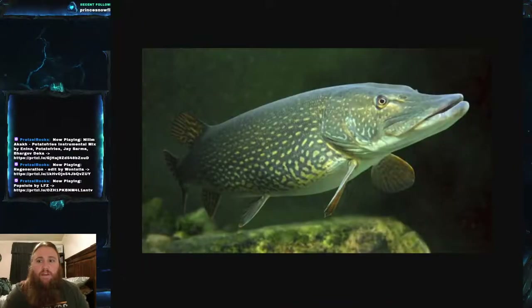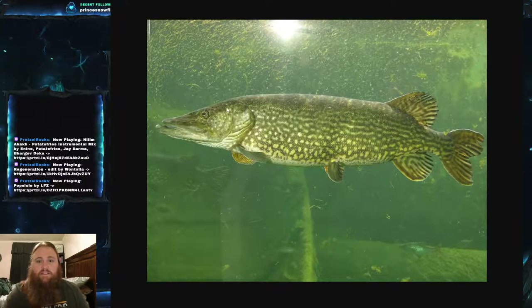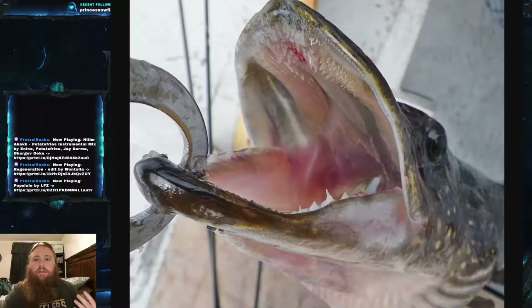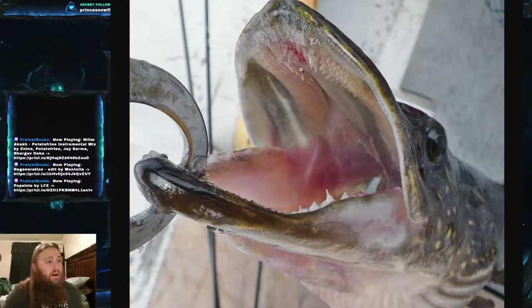Northern pike have extremely large heads with a kind of duckbill, shovel-nose jawbone. That large head has plenty of teeth — a lot of teeth. In fact, they can have up to 700 teeth. Most of the time people notice the larger fangs along the bottom jaw, but most of the teeth are actually on little pads on the roof of their mouth.